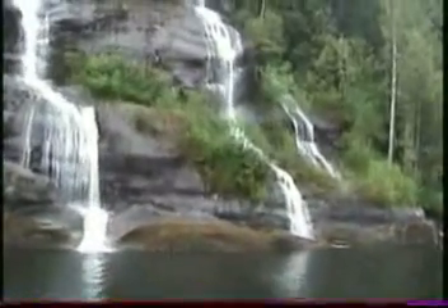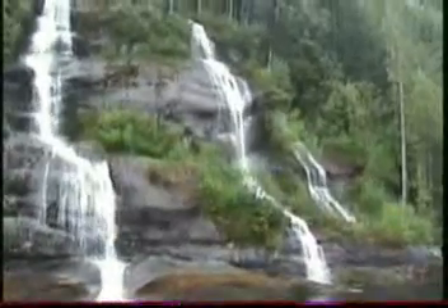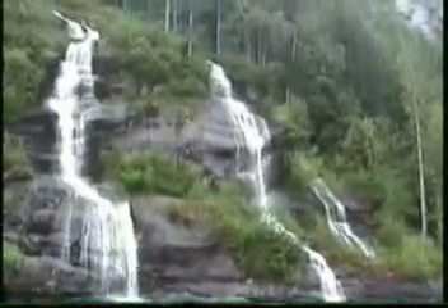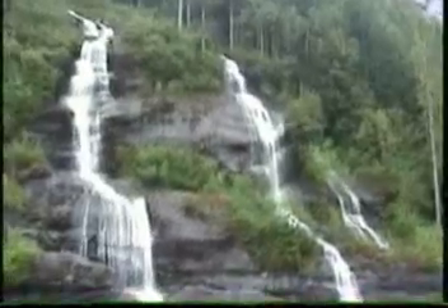This waterfall that we're at here is called Bailey Falls. Bailey Falls is fed primarily from snowmelt and rainfall this time of year, and it will be all from rainfall by late in the season.